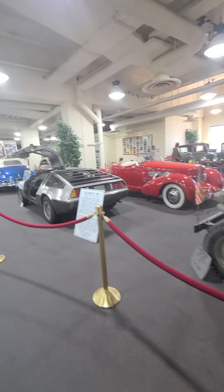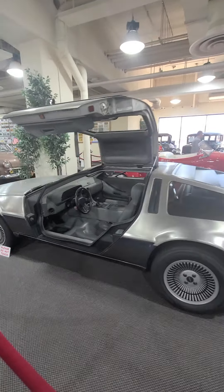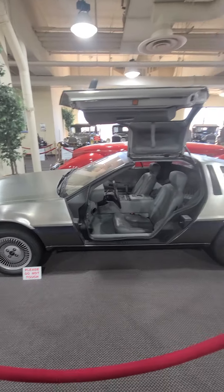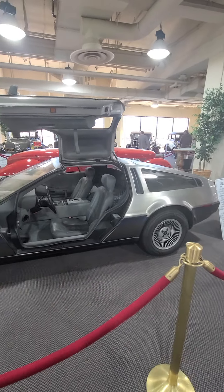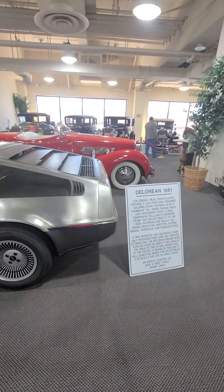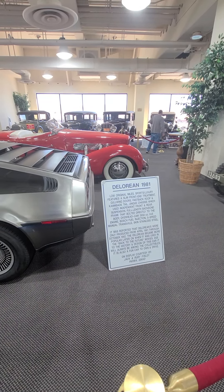A DeLorean, 1981. Looks like it's made out of stainless steel — could be aluminum, I guess. Low mileage, sports luxury feature, the slim front end.